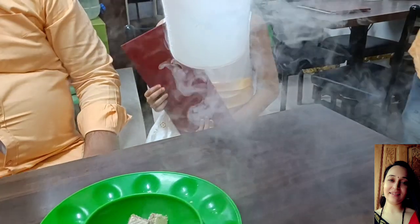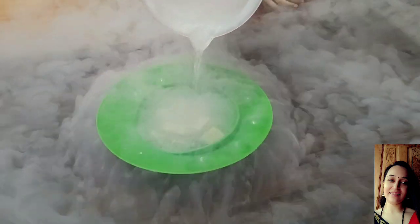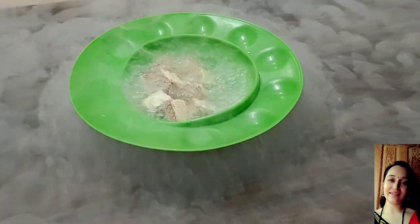Here is our first dish. They have added biscuits. This is liquid nitrogen — this is my first experience. This is very exciting. This is very different in food — please take this experience.